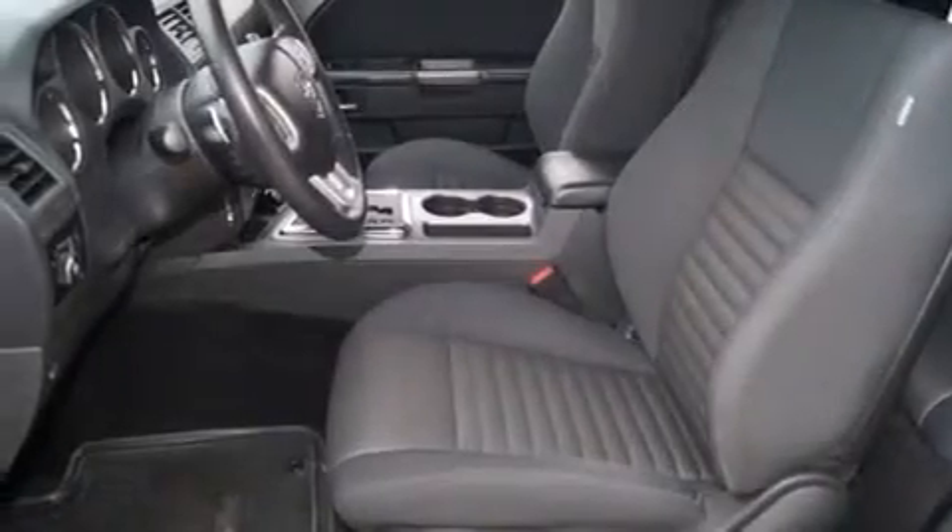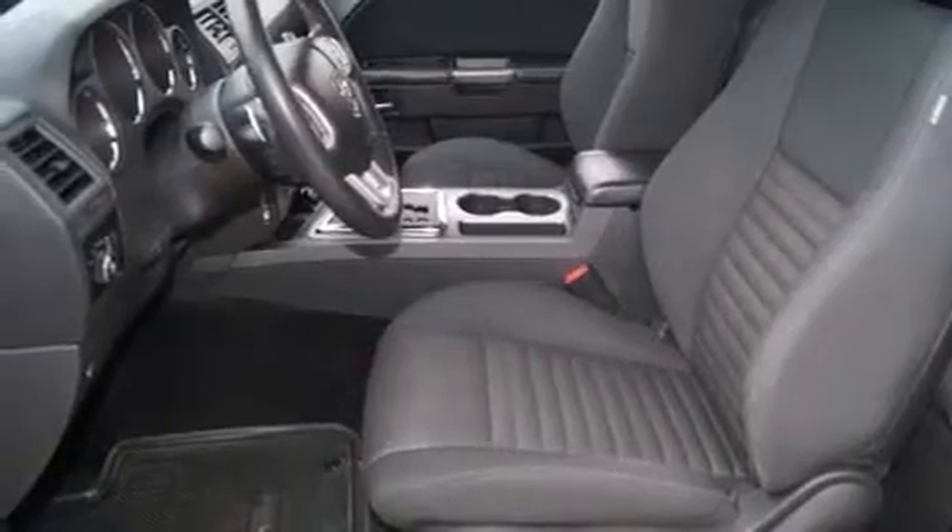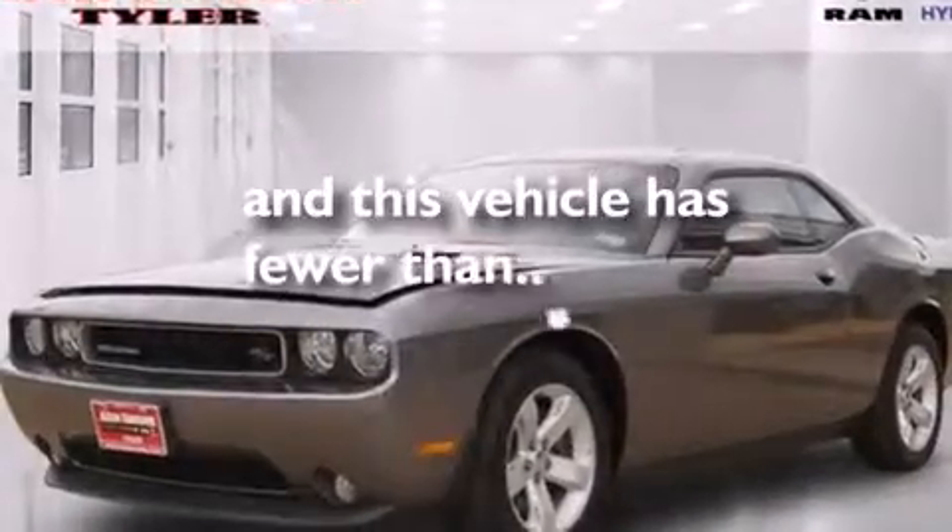a rear window defroster, solar control glass, and this vehicle has less than 35,000 miles.